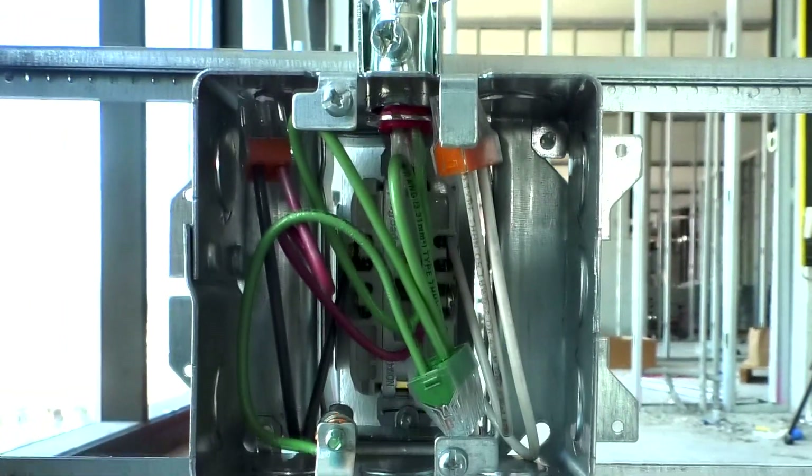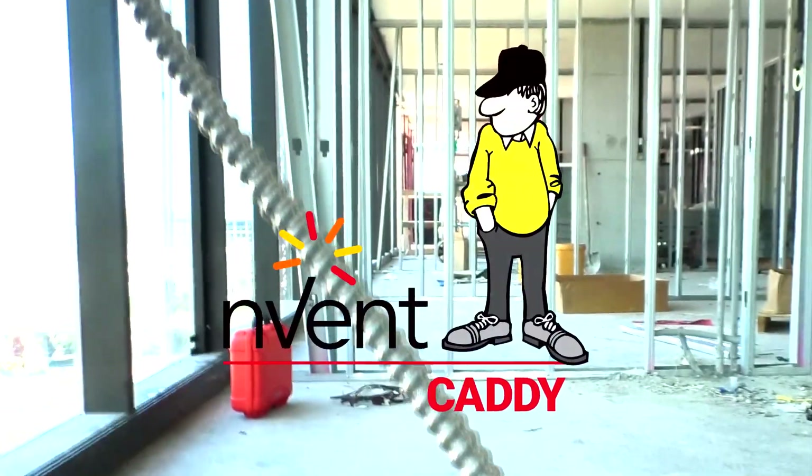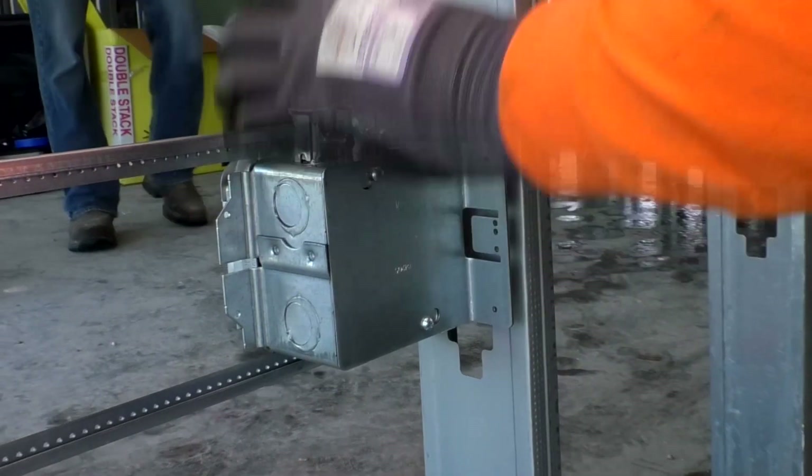This patented product allows us to deliver the system to the job site with the device installed and ensures field crews will not have to take the assembly apart for final connection. All final connections are easily made through the back of the box, and a blank plate will be used to close the box after connection.